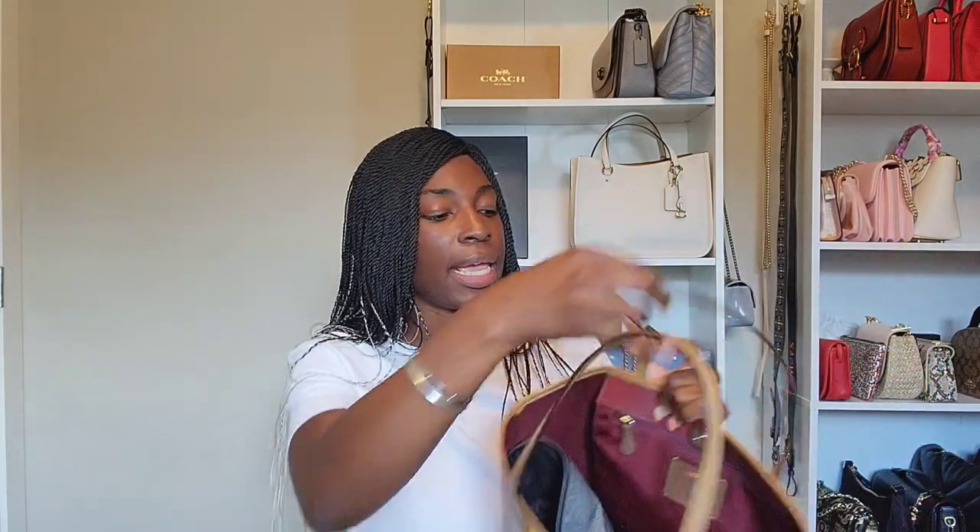Coming from someone who likes structured bags, I definitely see the advantage in having a lightweight unstructured tote — that way when you fill it up with many things it's not heavy, it's easy on the shoulders. I've used this bag as a shopping tote and as a work bag with my journal, agenda, and cardigan in here, and it was very easy to use. You can also purchase the insert from Coach Outlet, which works for a variety of totes as well and will help you organize, compartmentalize, and give your City Tote a little bit of structure.